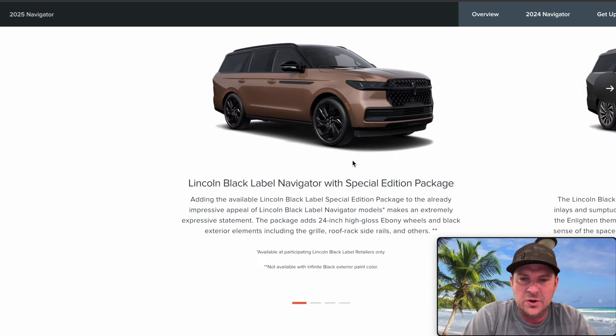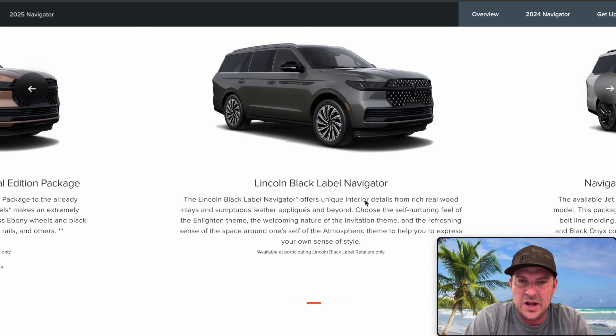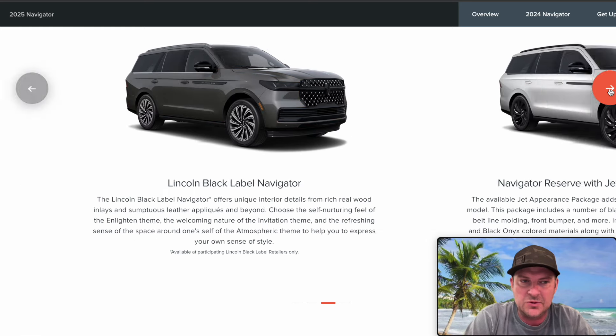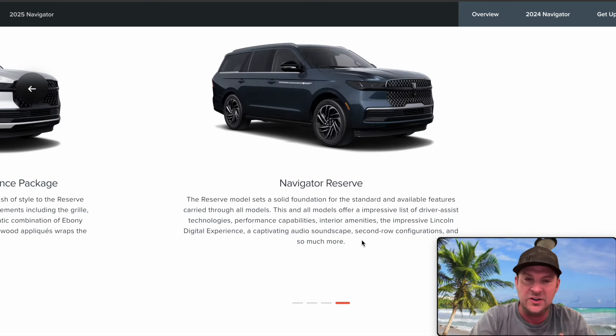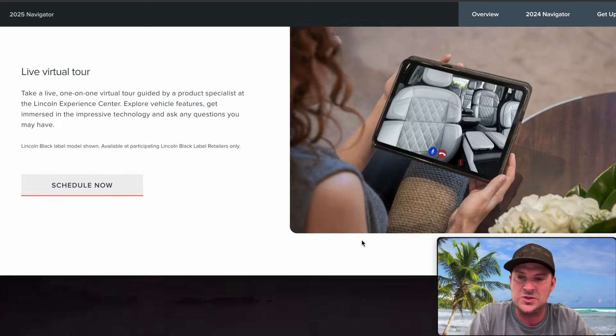You can now get a Black Label with a special edition package that looks sweet, absolutely awesome. Then they have the standard Reserve with the Jet appearance package — that's awesome as well. So you basically have Reserve and Black Label; they kind of got rid of two packages, but it'll now include the Jet appearance package, which is great.